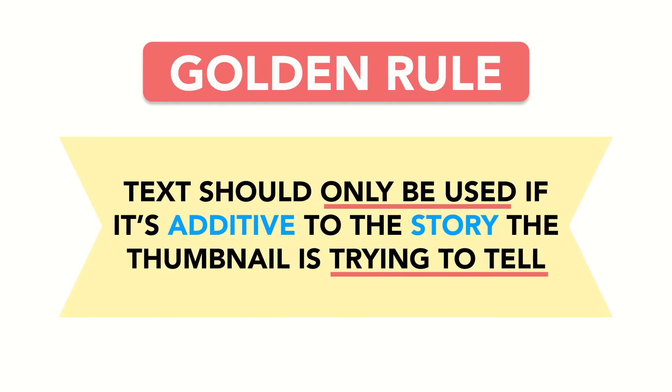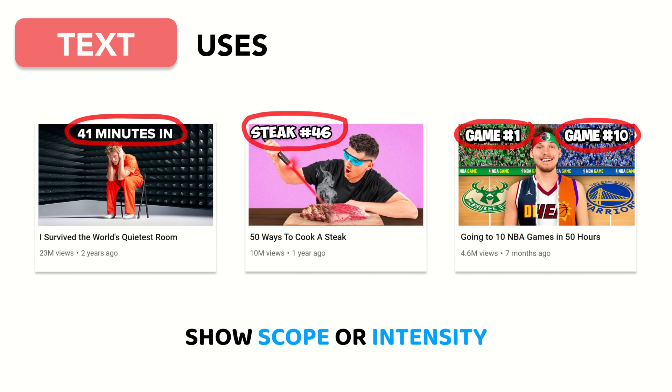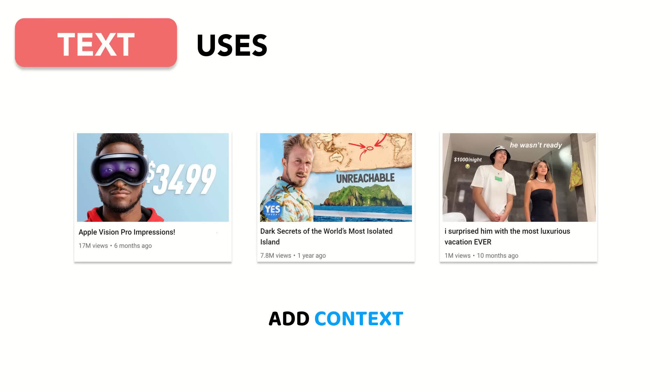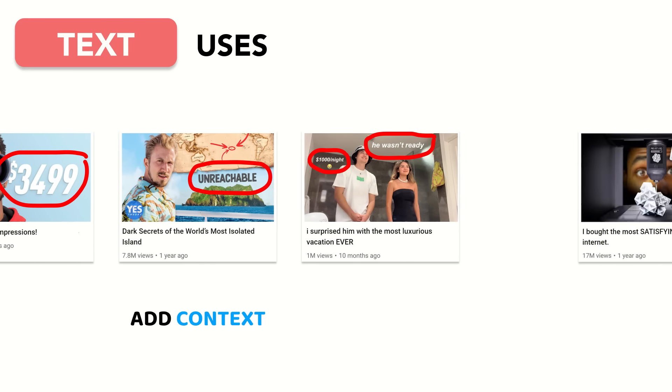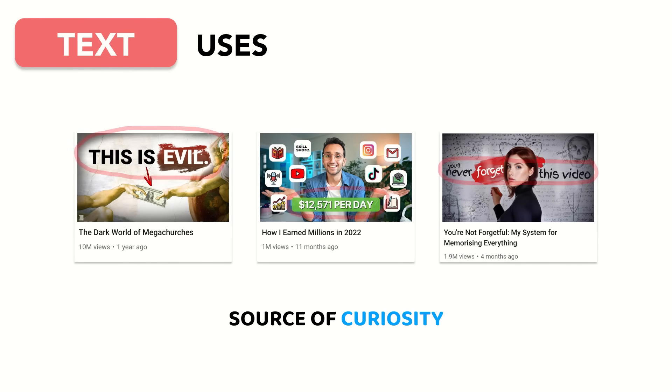So if you're tripping over your words, here are some pointers. Text should only be used if it's additive to the story the thumbnail is trying to tell. There are a number of ways in which text can help create curiosity: it can show scope or intensity, such as '41 minutes in' or 'stake number 46,' giving viewers a sense of scale. It can add context, giving viewers insight to things they may not know. It can add clarity to things that might not be obvious, and can even be a source of curiosity, acting like a subheading.